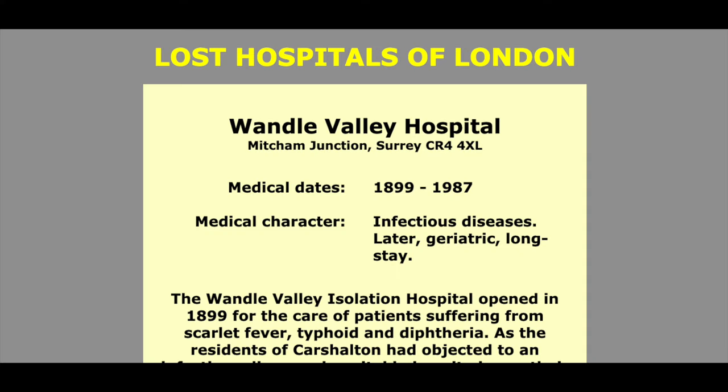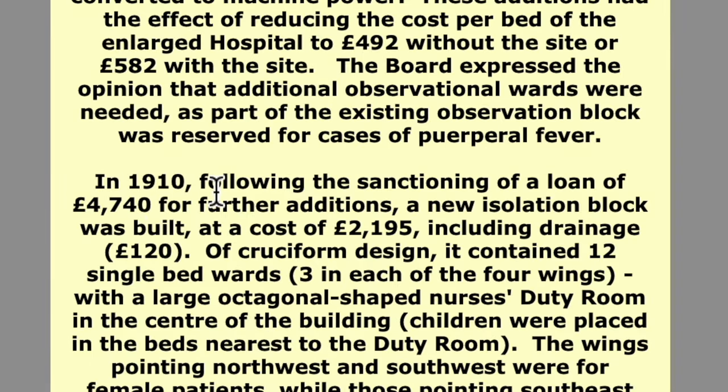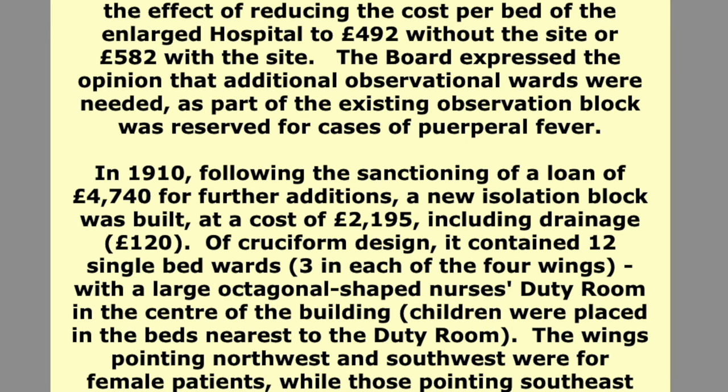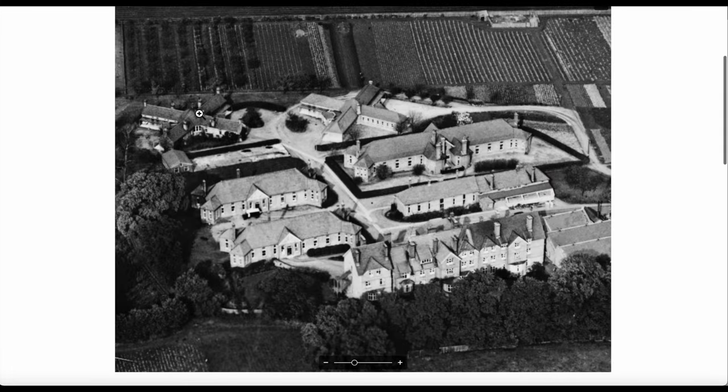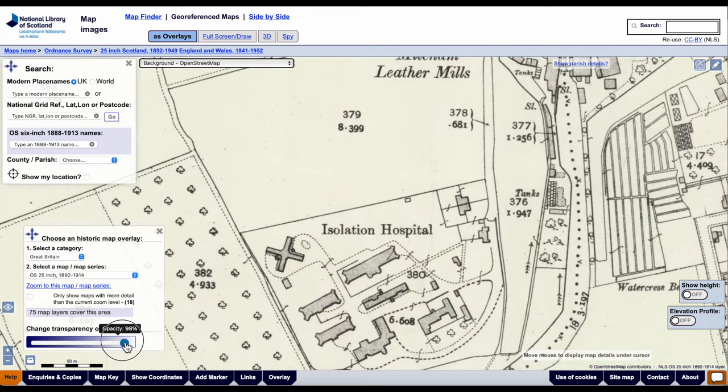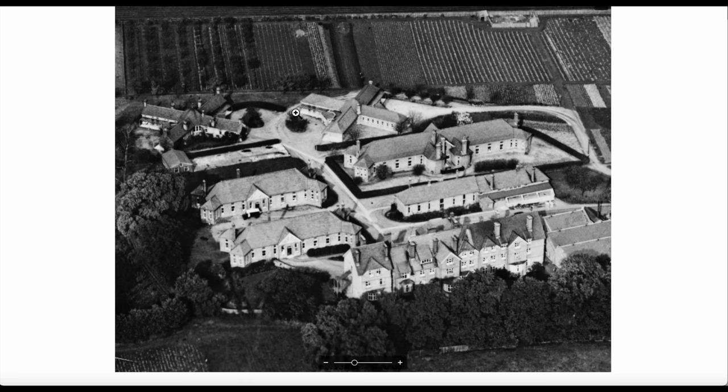Yes, there you go — that's where the isolation hospital was. It's now housing. To find out when that extra cross-shaped building was added, the website to go to is the Lost Hospitals of London. In 1910, following the sanction of a loan, a new isolation block was built of cruciform design. That corresponds to this extra wing that was built, as we saw on the map — which only shows one cruciform building at the end of the 19th century — but in the photograph of 1928 there are two.